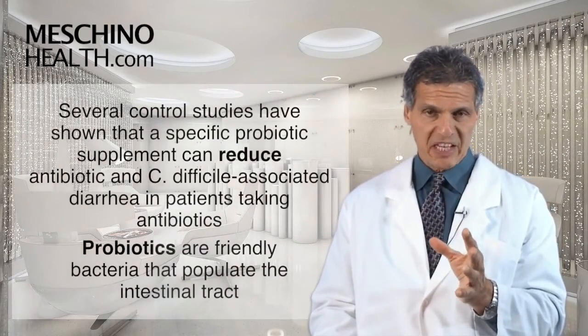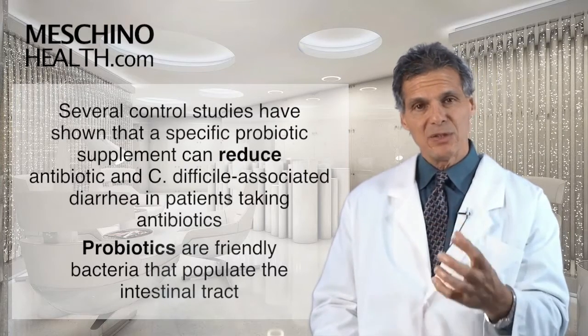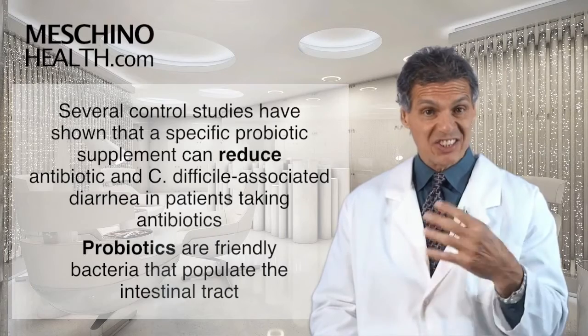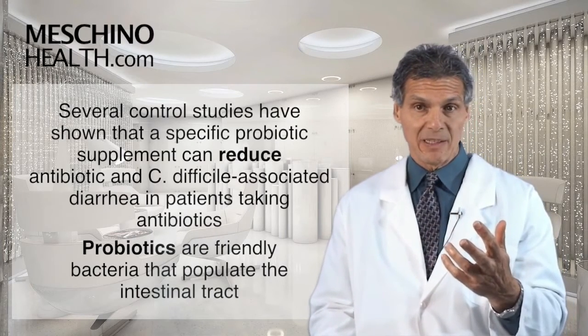What's important is that several controlled studies have now shown that a specific probiotic supplement can reduce antibiotic-associated diarrhea and C. difficile-associated diarrhea in patients taking antibiotics.